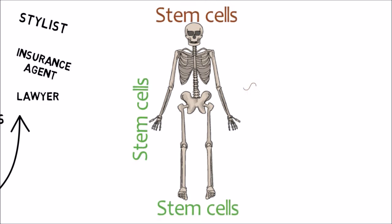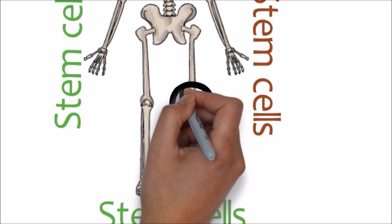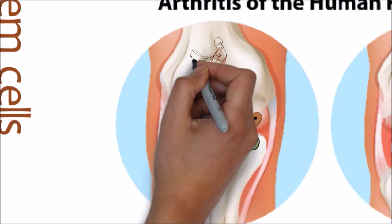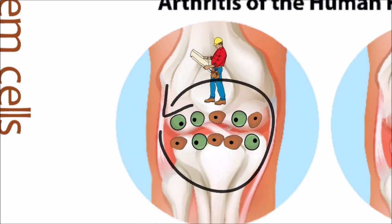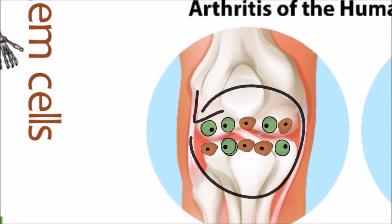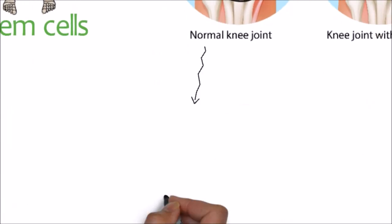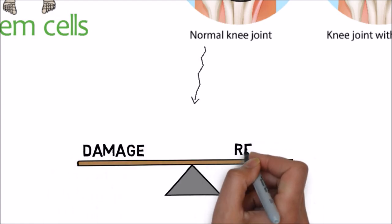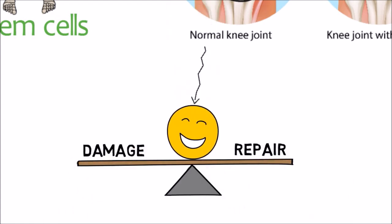Now let's dive deeper and see what happens to your joints. In a normal healthy joint, you have plenty of stem cells. These cells are not only capable of doing maintenance and repairs, they also know when and where these repairs are needed. The stem cells work as a contractor that, in addition to giving instructions for repairs and maintenance, can transform into specialized cells to do whatever is needed to fix any problem. When you have enough of these stem cells, there's a balance between damage and repair, and you have no pain and no injuries.